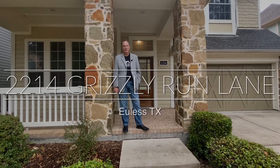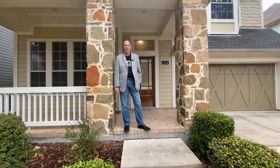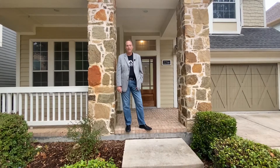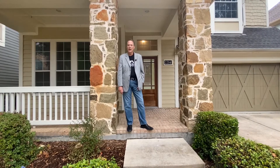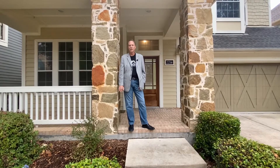Good morning, it's Ben Aul with Keller Williams Realty, the Charlie Brown team, and today I'm at 2214 Grizzly Run here in Euless. We are in Little Bear Edition, and this is a special treat. I've got a house here that we are taking through our home renovation program. It's getting a fresh paint job and just all kinds of updates to it. It's going to be fabulous.